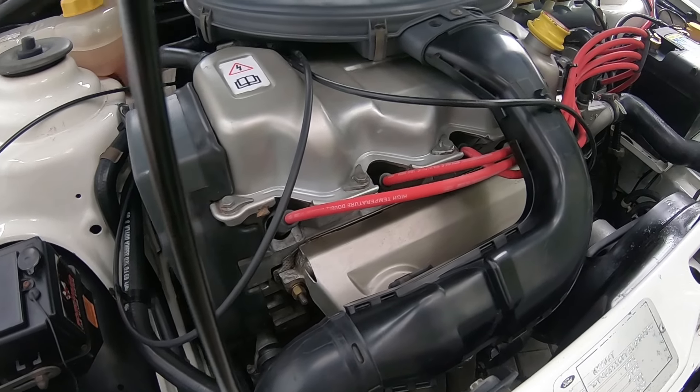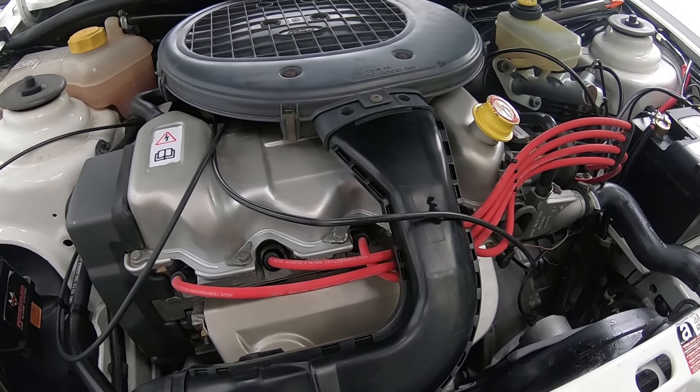Seven of that 38 are 1.4 CVH automatics — that is it. Ruby is not one of that seven; she's actually in the SORN cars, of which there are about 10, so Ruby will make that number eight. The other remaining 30–31 that are on the road are either 1.4, 1.1, or 1.3 HCS. Getting that 1.4 CVH automatic configuration is extremely rare.